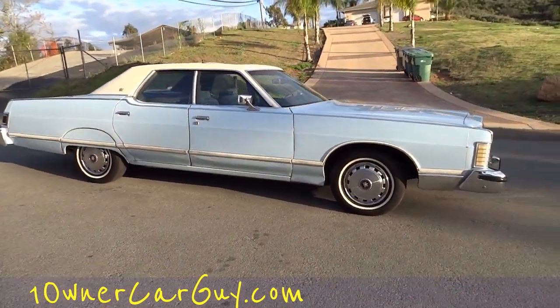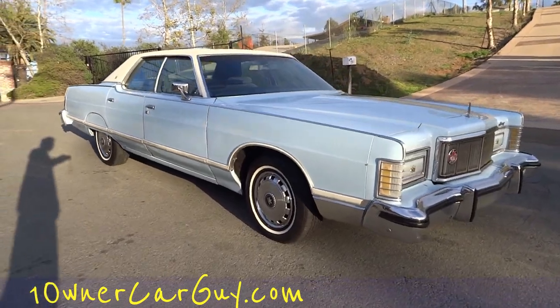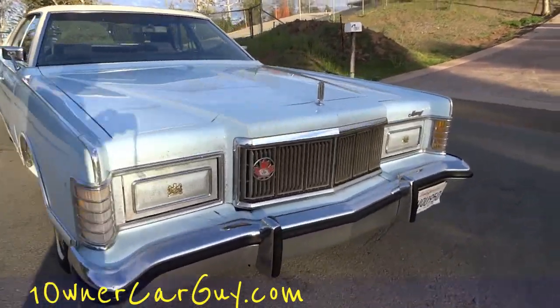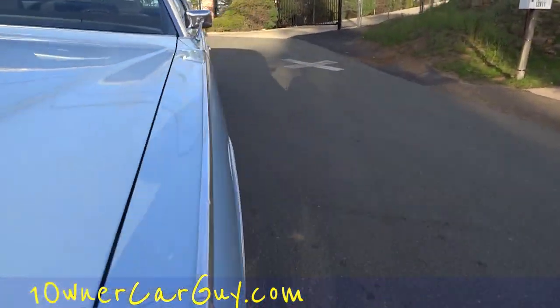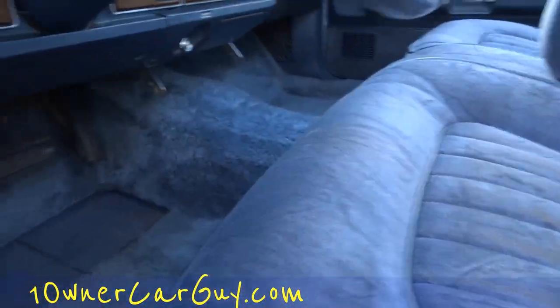This has to be one of the highest mileage cars on a big old big block Ford like this. I'm going to pop the hood and show you under there. And look - it's got a factory sunroof! A couple cracks in the dash are the worst of it.